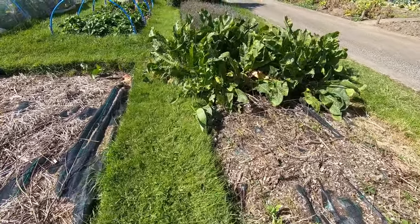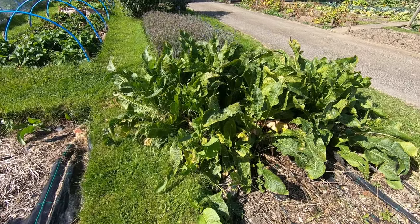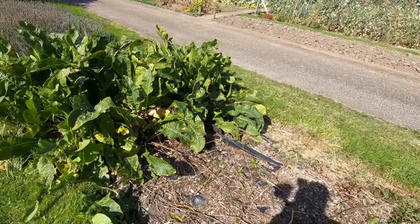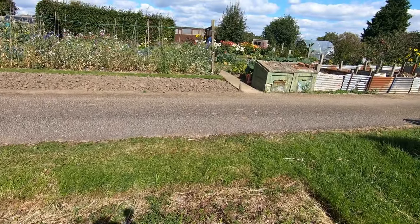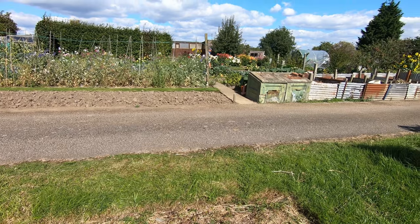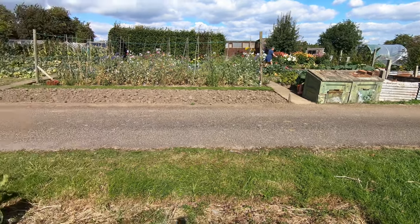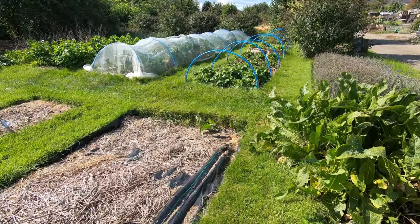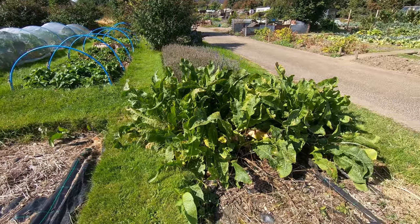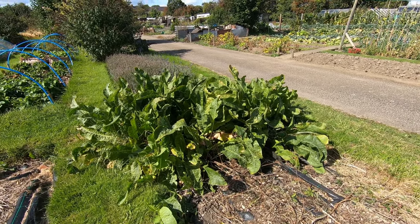At the end of the row we've got quite a big batch of horseradish. The noise you can hear is our plot neighbour busy mowing his paths — I think we're the only two plots with anybody on today. Anyway, I'll get started and we'll come back later to show you how we've got on.